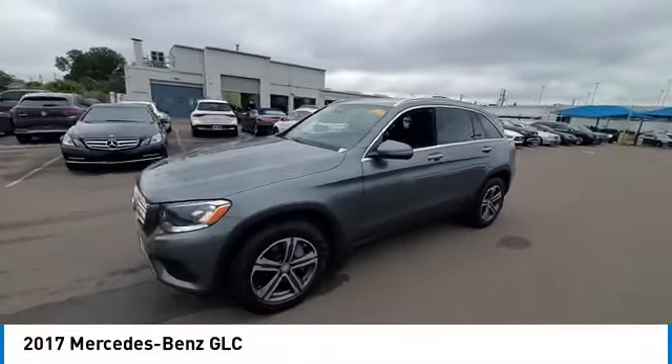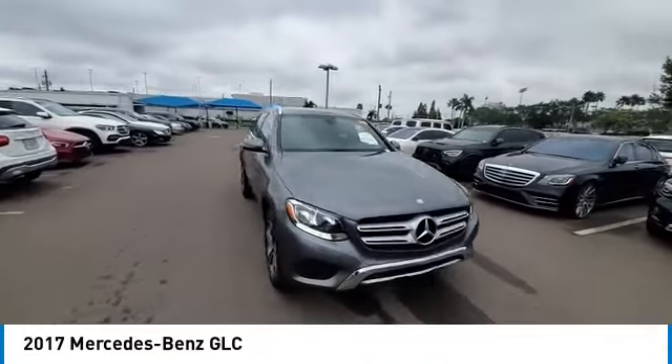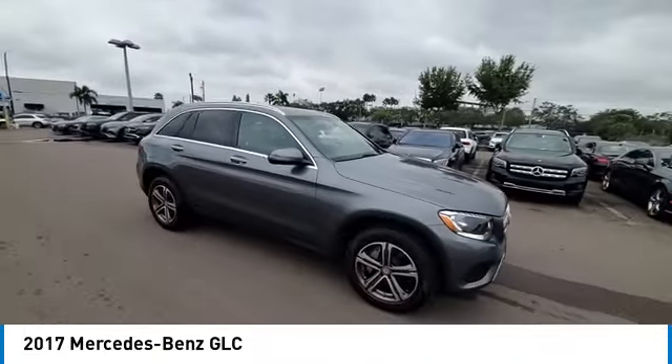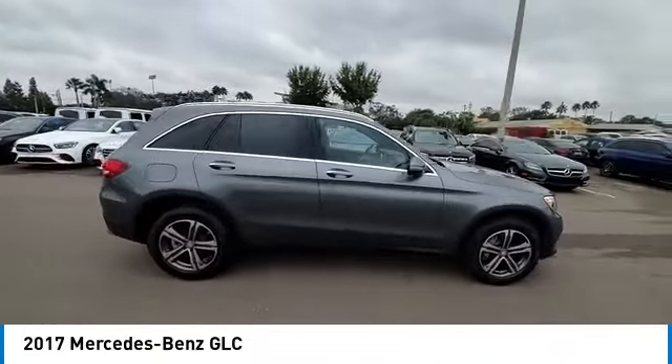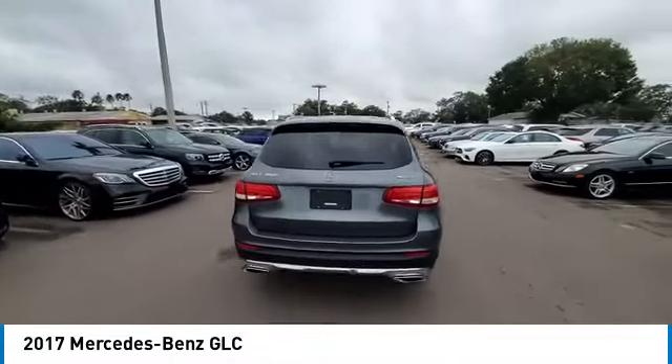We are pleased to show you the 2017 GLC. The Mercedes-Benz GLC sets the bar for the luxury SUV — a mid-size SUV that's all lean muscle and has a roomy new cabin full of style and substance.